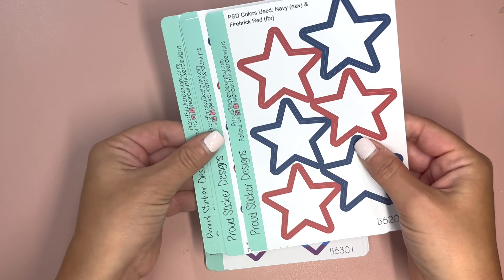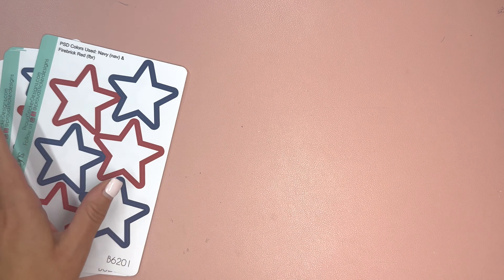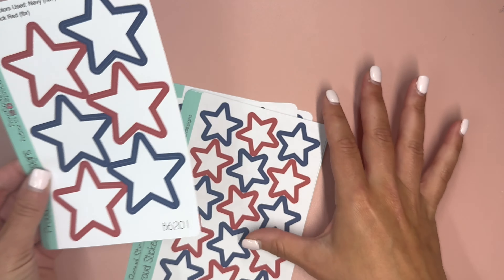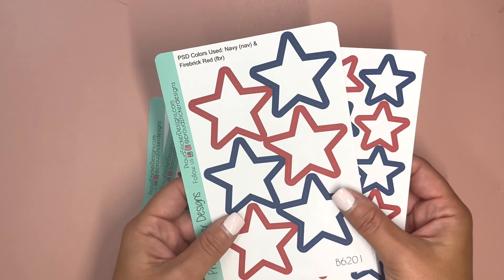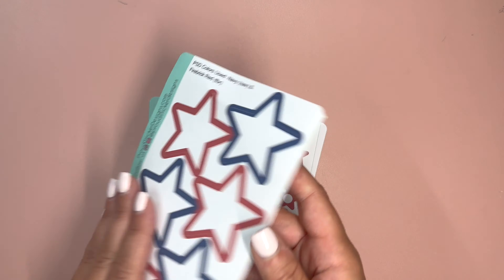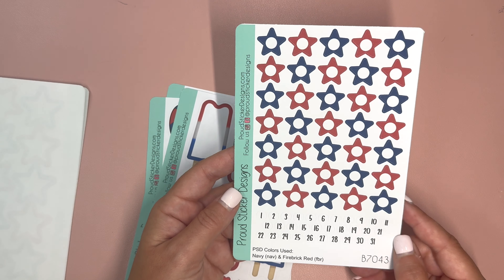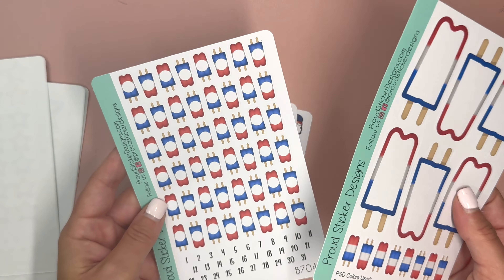4th of July has passed, but we have patriotic things here, and there's other things you can use patriotic stickers for — we have Patriot Day coming up, Memorial Day, and Veterans Day as well. We have big stars and little stars that you can use as boxes in your planner. They are on paper stickers, not clear, so you can use them as boxes, and also for a monthly or at the top of your weekly. They have little circles and date dot stickers that go right inside of them, so they're perfect for dating.